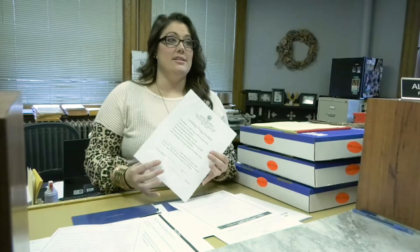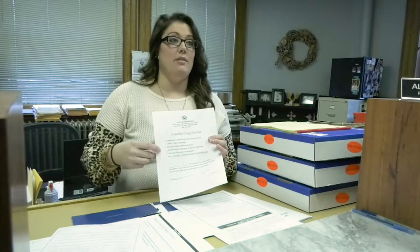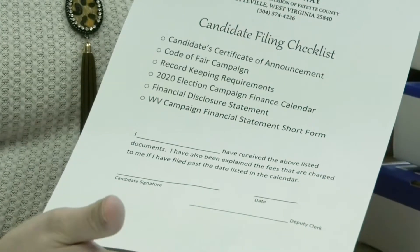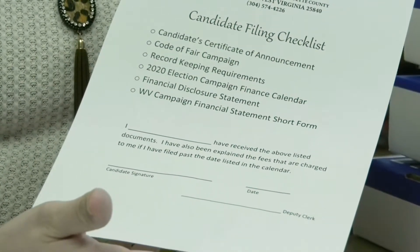The first steps to filing is you can print most of the stuff off of the Secretary of State's website, and if you didn't do so you can come into our office and we have nice little folders prepared for everybody and we have a checklist — something new — just because we want to make sure that everybody can say that they got what they needed and they're signing off on it, so they can't say that we didn't give it to them or go over it with them.